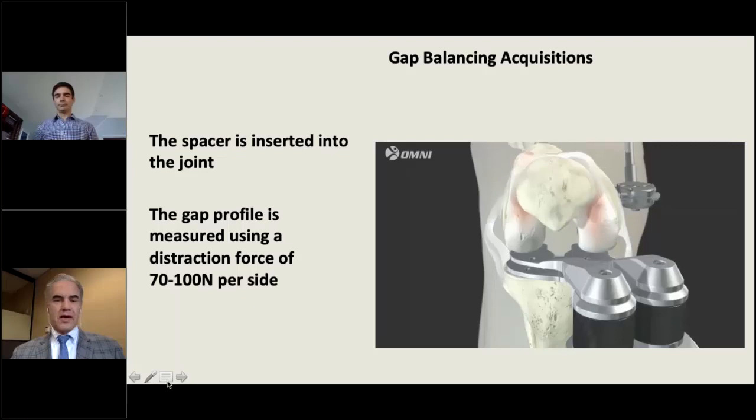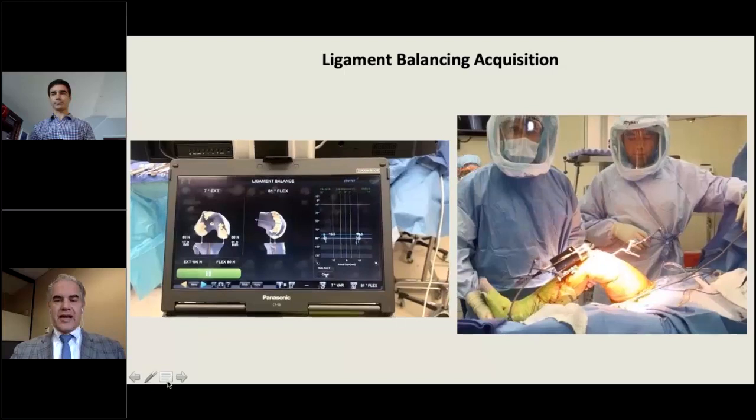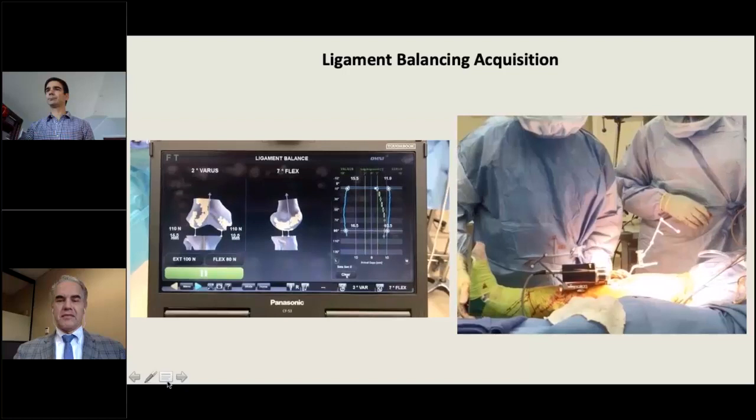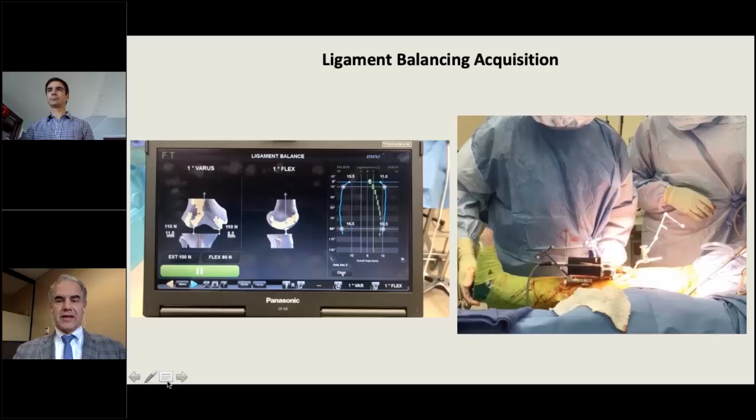Once the tibia is cut, you insert the balance bot, which applies a set force — adjustable through the range of motion from flexion through extension. A single pass extending the knee gradually — supporting with one hand, extending at the ankle with the other — acquires the ligament balance of the knee. The balance bot applies the known forces you've selected and plots out the medial and lateral gaps through the whole range of motion. No other device provides that degree of information.